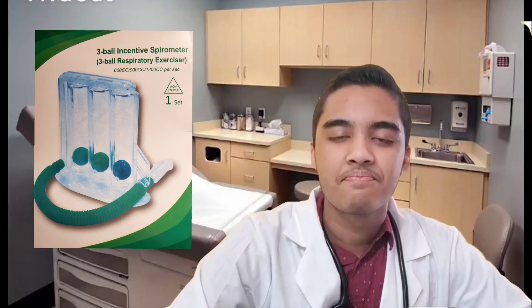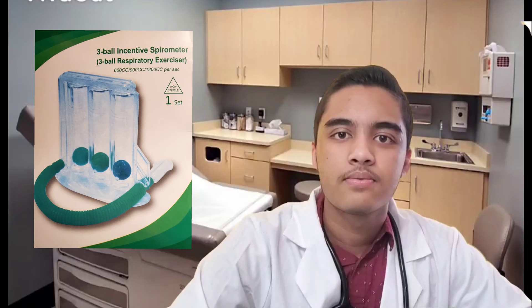Hello everyone, Assalamualaikum. Welcome back to my channel. Today, I am going to share my story about respiratory exercises. I am going to ask you how many people will be able to target the lungs.